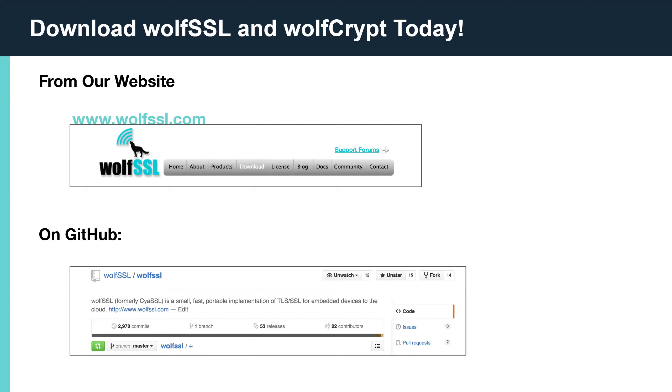Thank you Eric for hosting an informative webinar, and thank you everyone for joining today. Don't forget to follow us on Twitter at wolfssl as well as our LinkedIn and YouTube channel. If you have any further questions later on, please email askthefacts@wolfssl.com. And thank you again — see you next week for everything you need to know about FIPS 140-3.